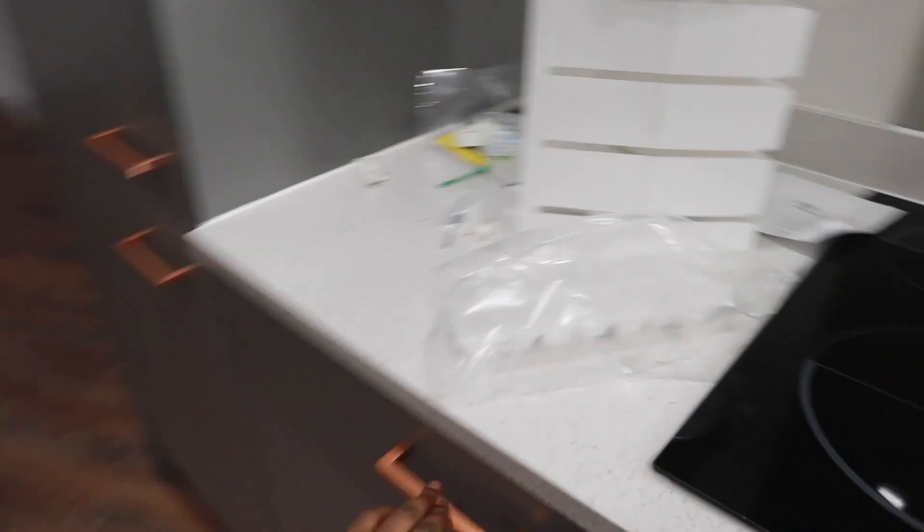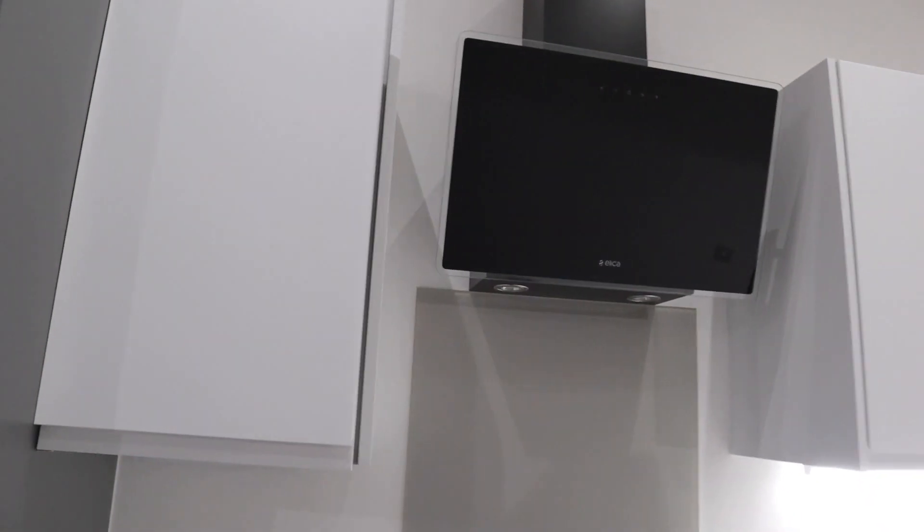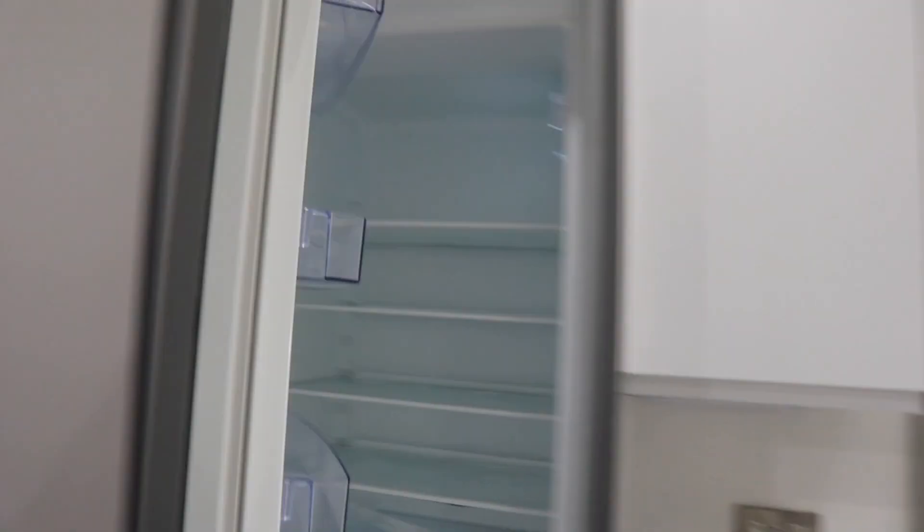I'm going to open these plates here and put the spices here. There's spices here, everything else maybe cups — I don't know. So much storage actually. There's another one here, obviously there's one here that I said I'm going to put the spices in. Hob, oven, extractor that I can barely reach but it's fine. Fridge!